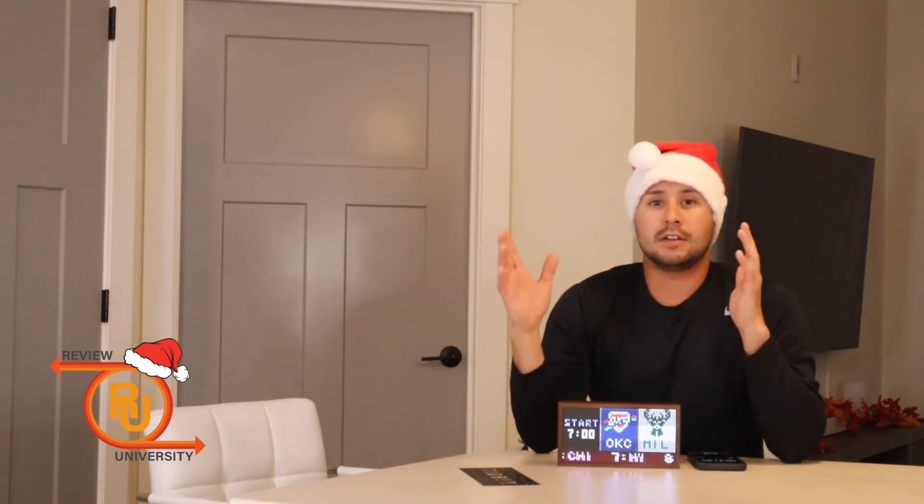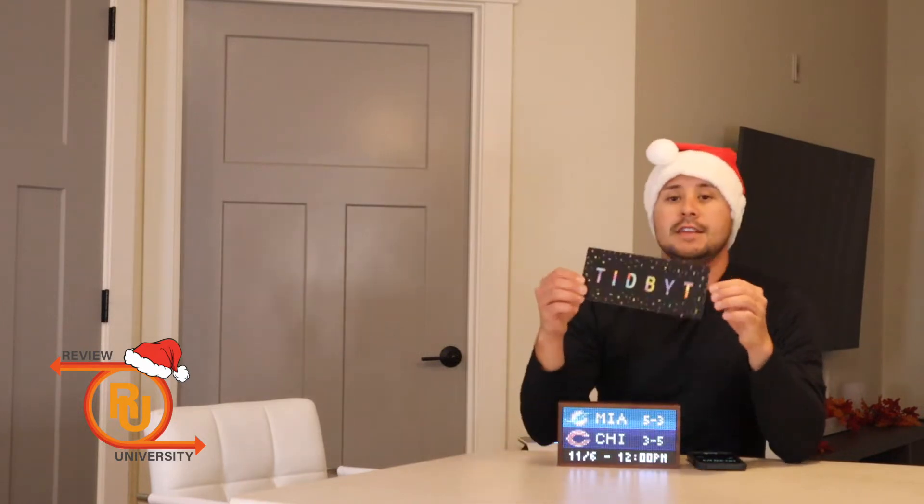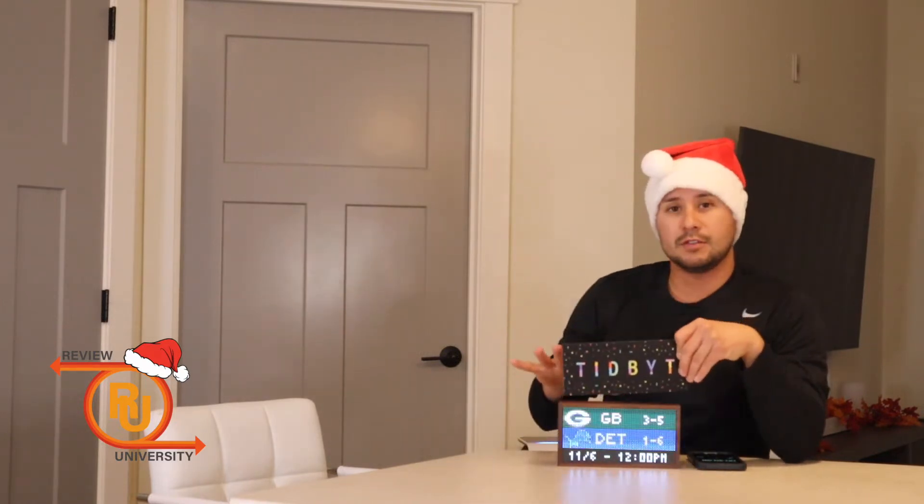Welcome everyone to Review University, where we have gone through and selected five unique products that aren't so much in the mainstream — maybe you haven't heard of them — but that serve really great purposes. We think they are super unique and will make great gifts this Christmas season. We are kicking it off with the Tidby display screen.